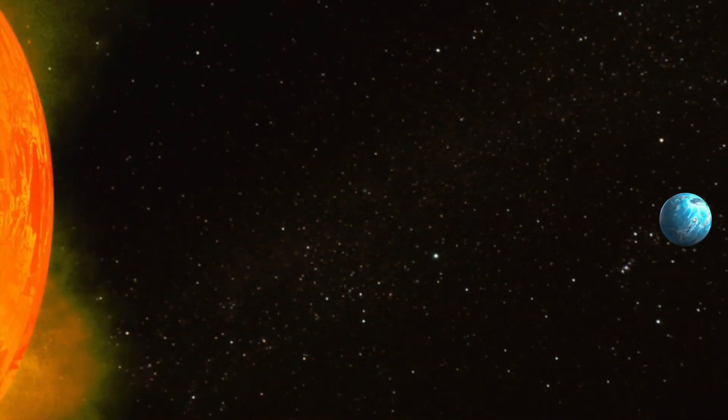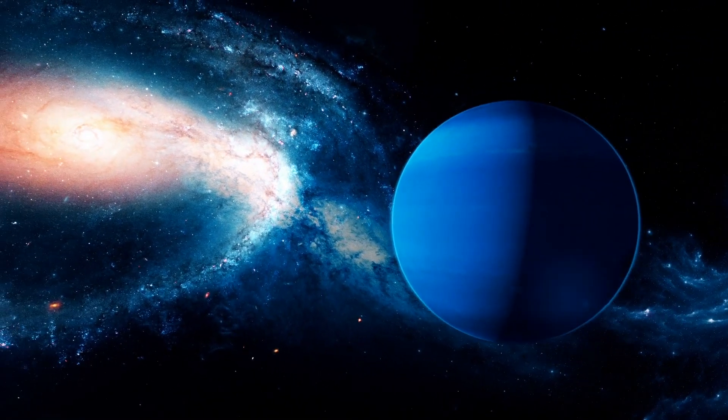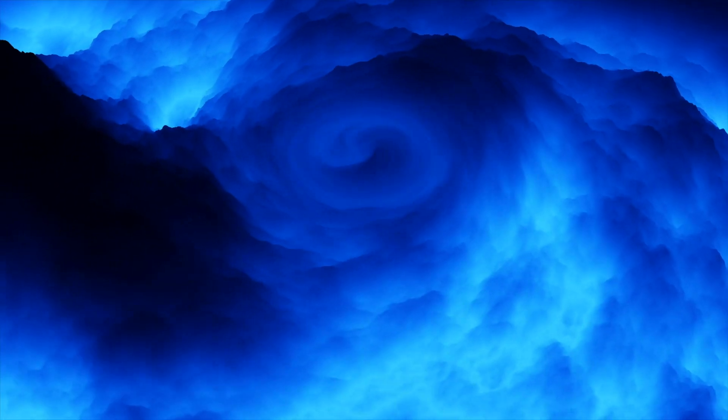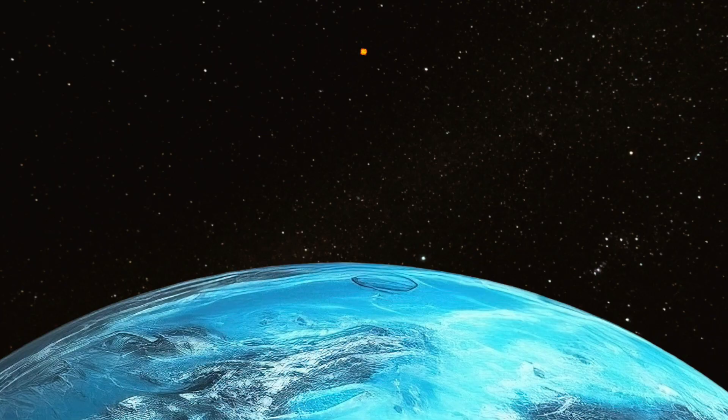Neptune, the eighth planet from the Sun, nearly 4.5 billion kilometers away. It is one of the two ice giants in our solar system, with wind speeds that can reach over 1,500 kilometers per hour. From the surface of Neptune, the Sun would look like the tiniest prick of light, about 20 times smaller than it would appear on Earth.